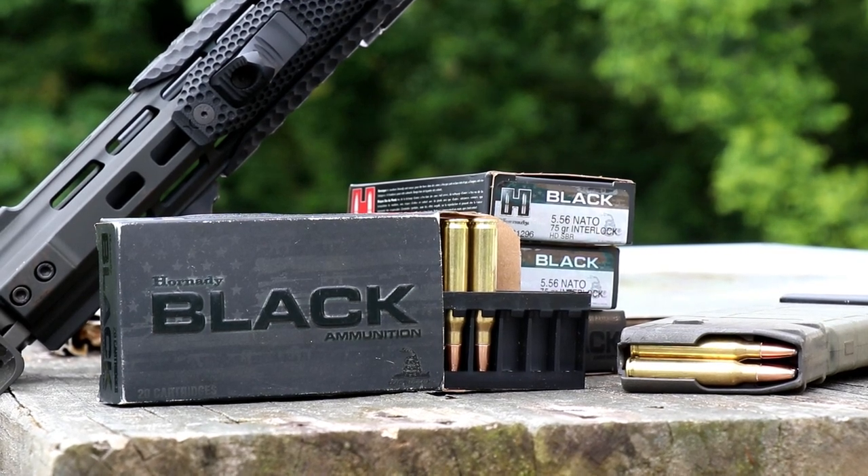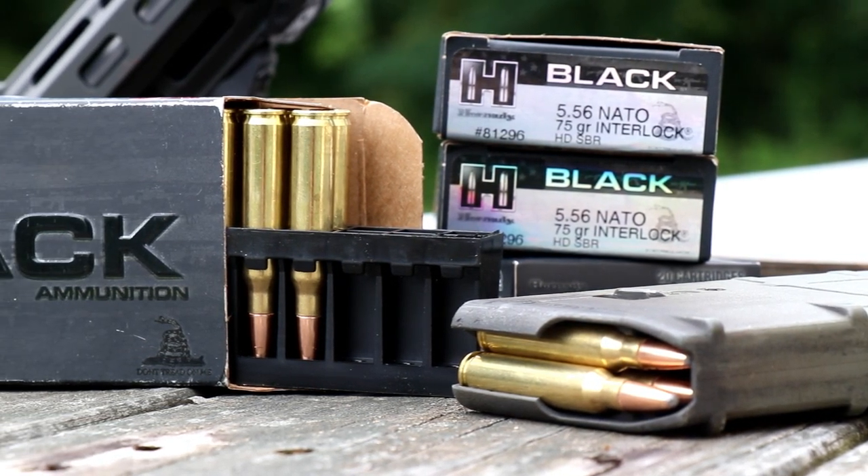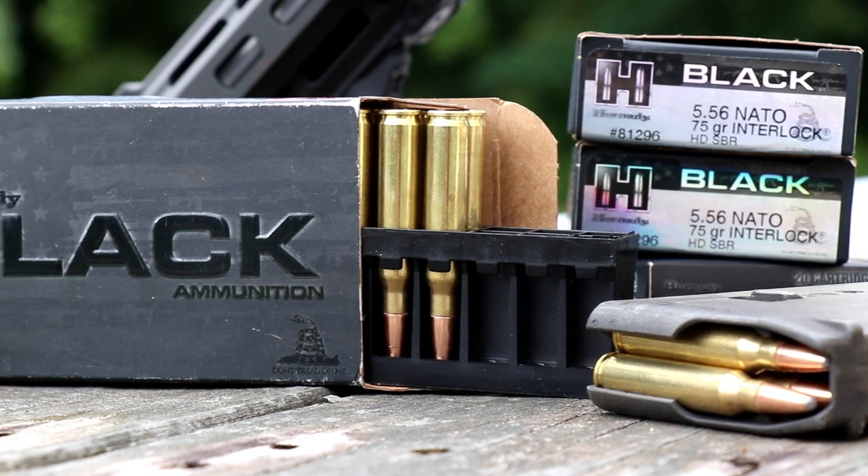Some interesting things about the Hornady Black HD SBR Interlock round: it has a brass case, which I found a little strange. I prefer a nickel case, especially in the AR platform for self-defense or duty ammunition, because nickel extracts easier. It doesn't expand to the same degree that brass does. So in the event of a malfunction, it's much easier to clear on a nickel casing than a brass casing.